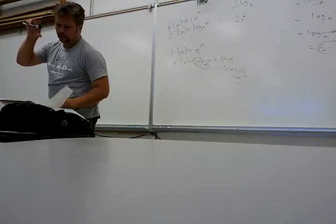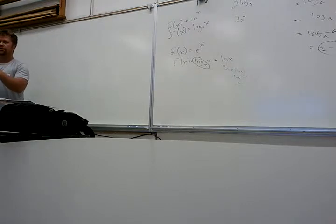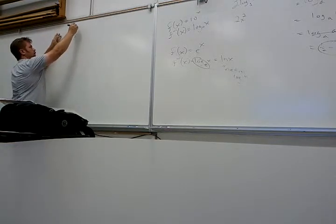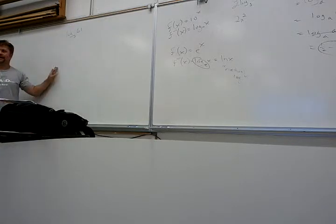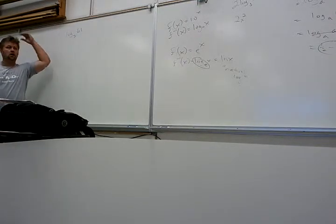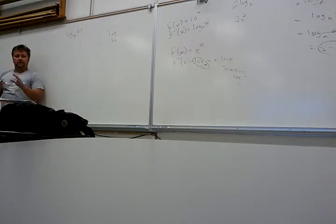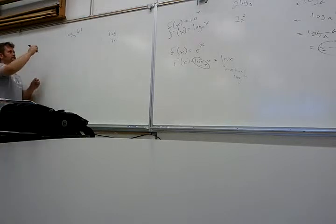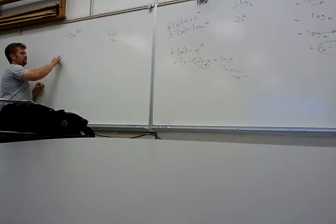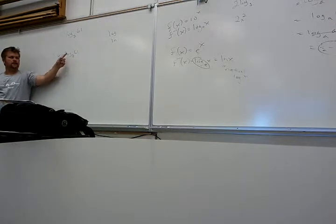Here's the important thing: I want to talk about how to do a general log in your calculator — log base 7, log base 1.8, whatever. So if I had log base 7 of 61 and I actually wanted a decimal approximation, we have no way to do it directly. We have a log button — which is log base 10 — and an LN button, but we don't have a log base 7 button. Here's how you actually do this: I don't know what log base 7 of 61 is, so I'm going to call it x — that's what we do in algebra. How can I rewrite this? 7 to the x equals 61.